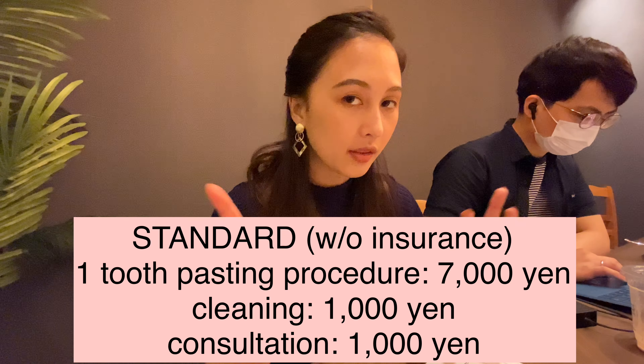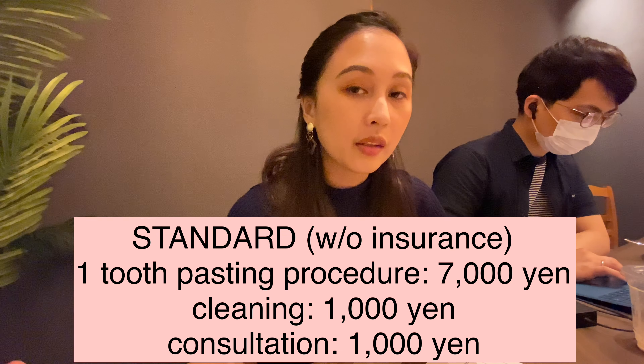Comparing this Tokyo dental clinic to our dental clinic in the Philippines — the thing about this dental clinic is that even if you don't speak Japanese, it's really okay because they have a small device that can real-time translate whatever they're saying. It can immediately tell you in English or vice versa. They also have really friendly, approachable staff who will explain everything to you before doing any procedures.